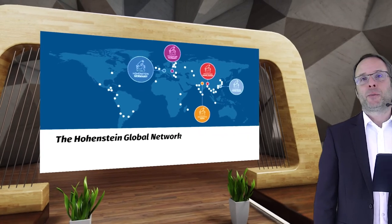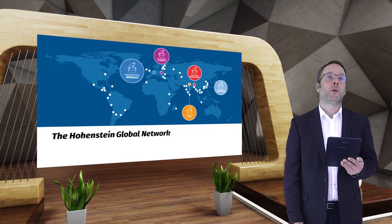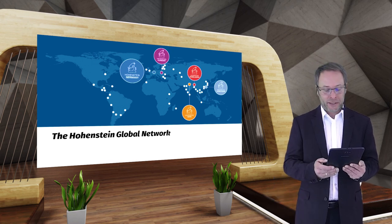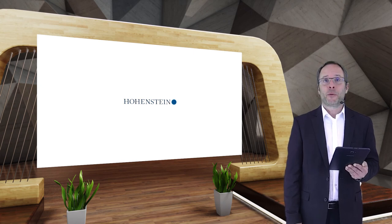Hohenstein is available for you worldwide. We're happy to talk to you anytime — please contact us if you have any questions about this presentation. Thank you for the opportunity and have a nice day.